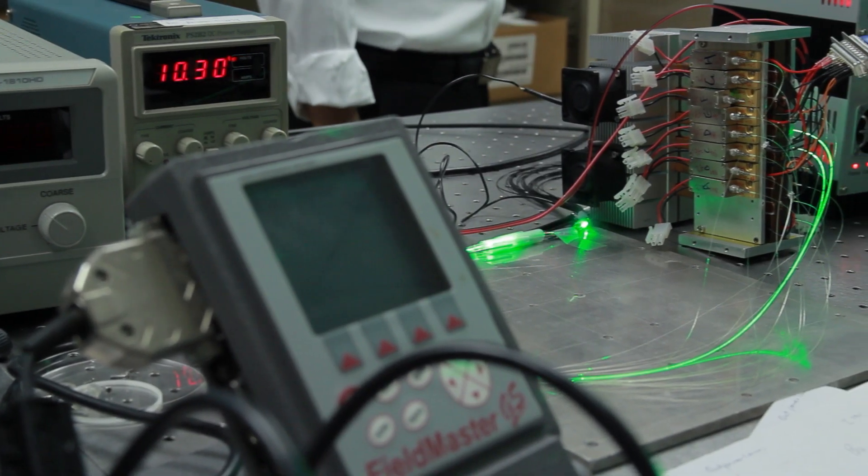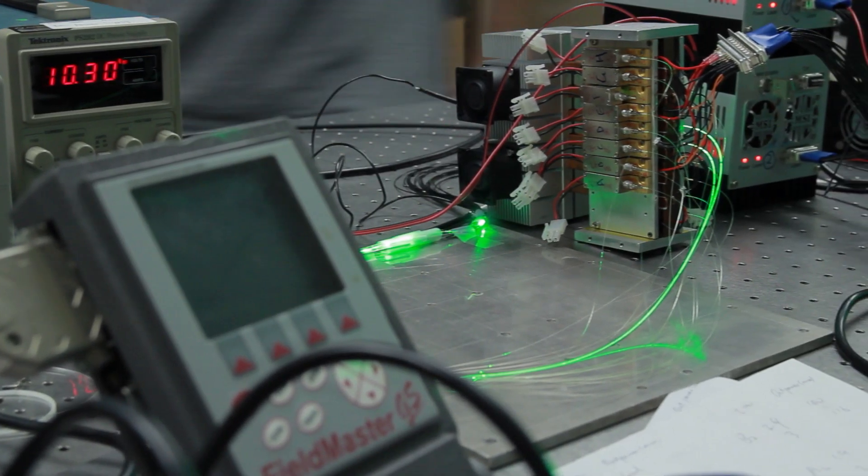we can potentially significantly reduce the cost of green color. And in this way, we enable the laser display market.